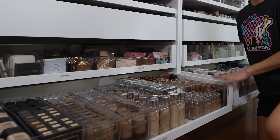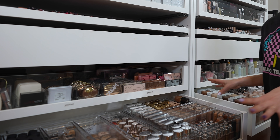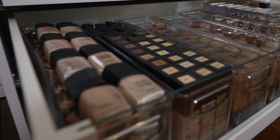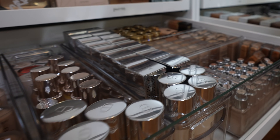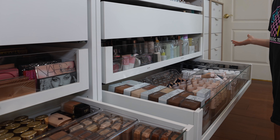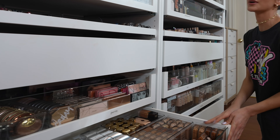Moving up to the second level, we have more foundations. I honestly use both of these drawers quite a bit. I love all the NARS foundation — that's what we've got going on over here. Armani, Lemire, Dior — this is kind of like my jam up here. I feel like I'm always digging in these drawers. We've got the Beauty Blender Bounce, Bite Beauty — love all these products. It is great to have a variety; it does get used eventually.